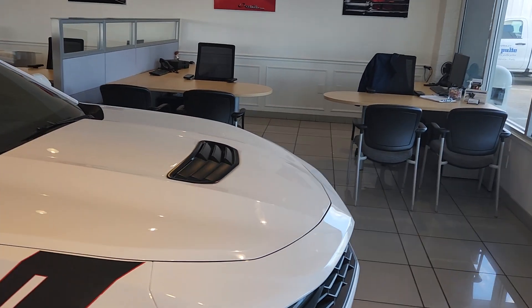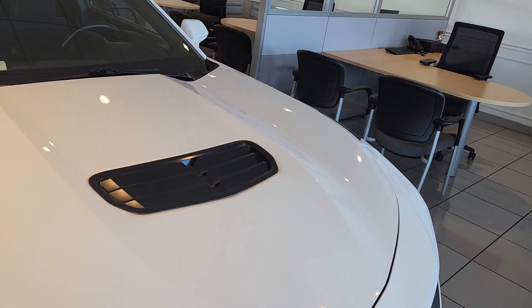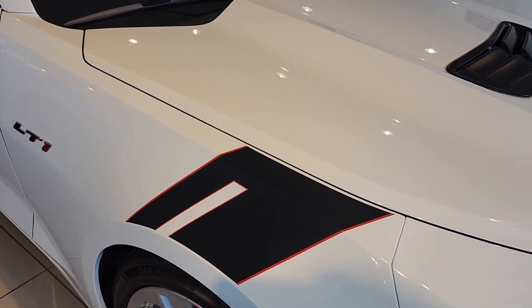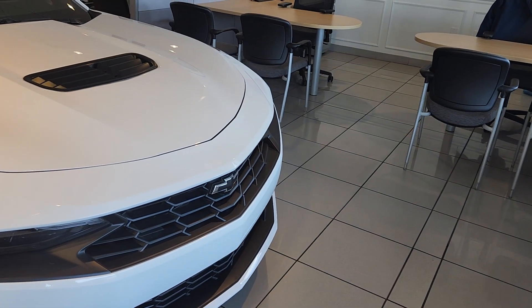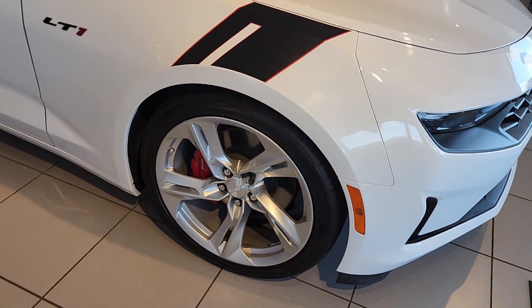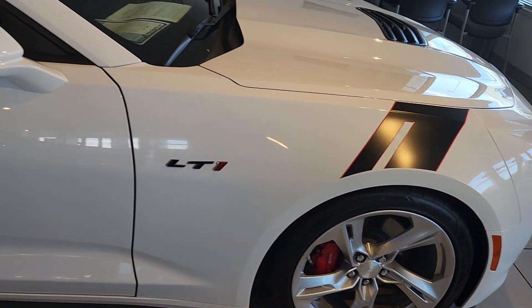With the LT1 and some of the higher trim levels, I do love the hood. I'm not normally a fan of stripe work, but I do love it on this one. Pretty big fan of the grille. You guys know I love black bow ties — this one has the black bow ties. Kind of wish the Chevy emblem on the wheel rims was black, but it's not a perfect world.